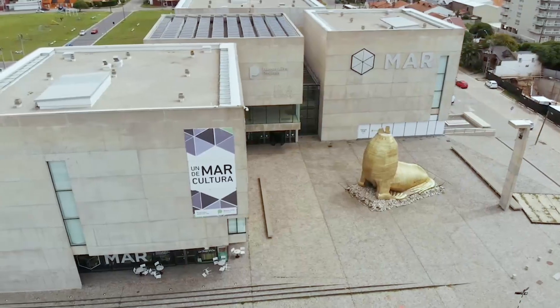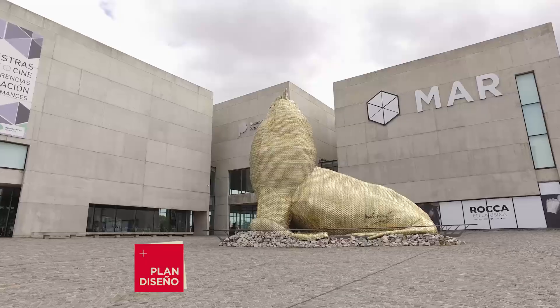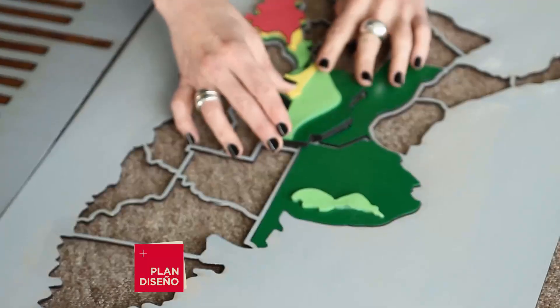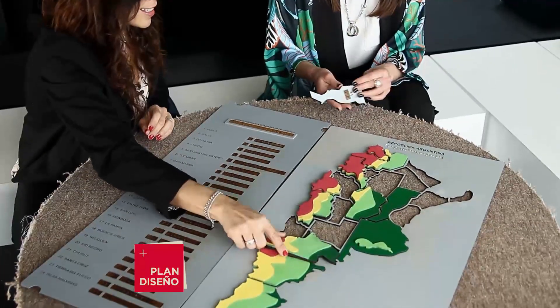From design you can create objects with multiple functions for people with different disabilities. We show you the project by a group of designers from our city: inclusive didactic material and games for blind people and those with visual impairment. This project involves didactic materials for people with some type of visual disability — whether a visual reduction, complete blindness, or progressive blindness — providing more appropriate elements for children's growth and development.